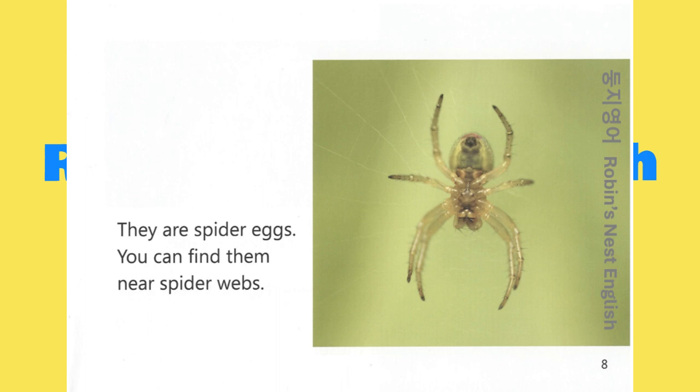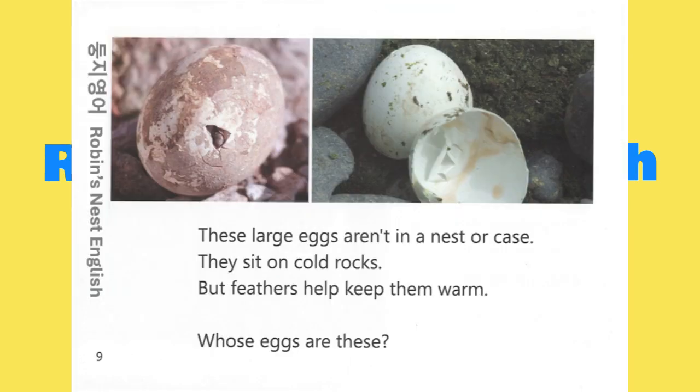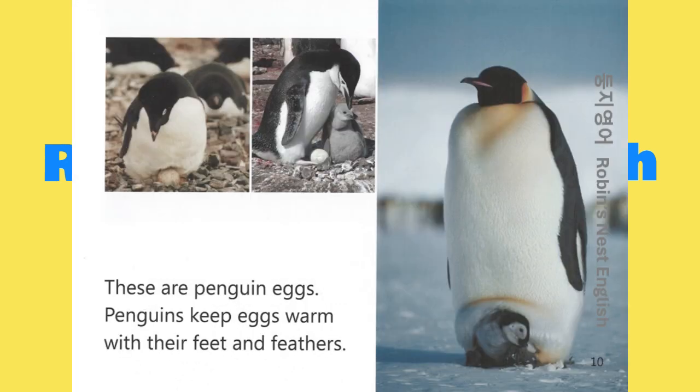You can find them near spider webs. These large eggs aren't in a nest or case. They sit on cold rocks. But feathers help keep them warm. Whose eggs are these? These are penguin eggs. Penguins keep eggs warm with their feet and feathers.